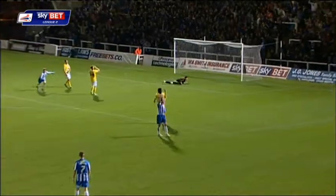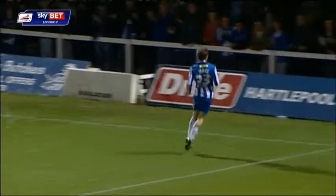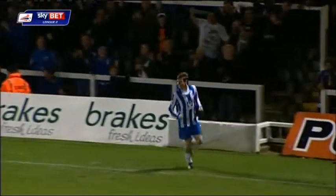Decent ball for James! Wonderful header. And the youngster who scored at the weekend has done it again.